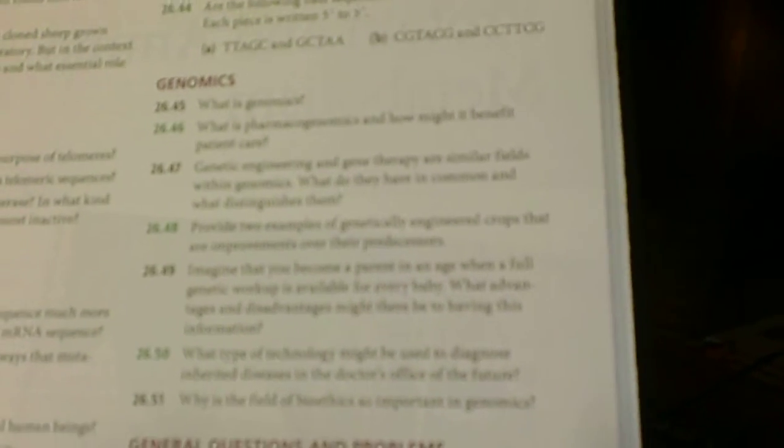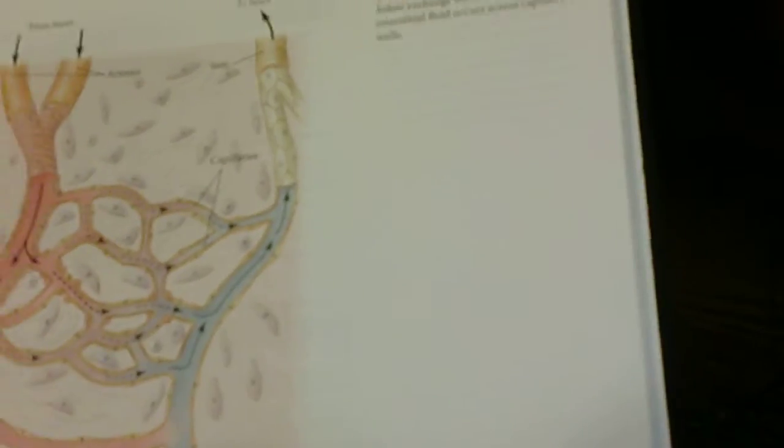How many pages are in here? I don't know what that is. 300, 500, 800... Oh no. That's biology. Get out of here — you're biology, not chemistry.